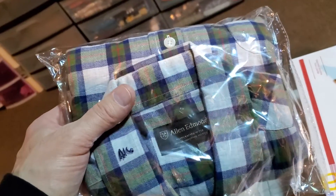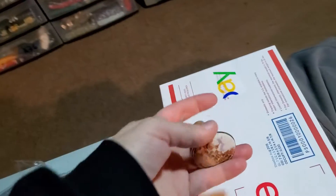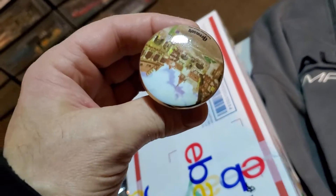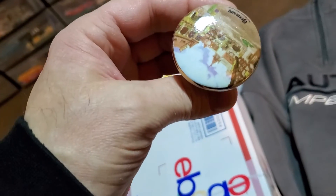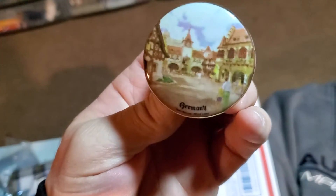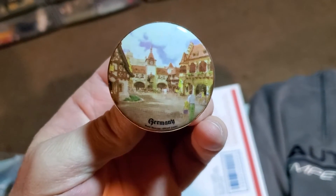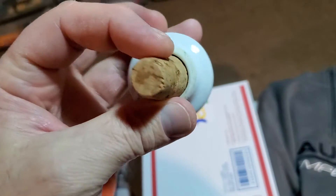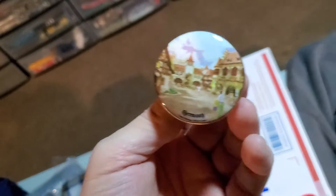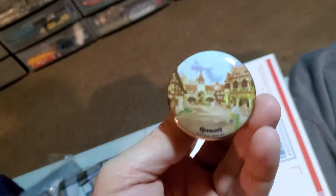It's going to cost $4.83 to ship it. Next up is a Germany World Showcase Epcot Center Wine Cork Bottle Stopper. I paid, I think, $1.00 for this. This sold for $16.00 and it's going to cost $3.36 to ship it.